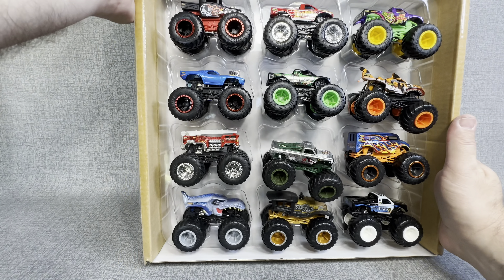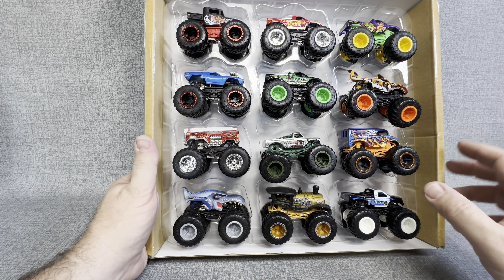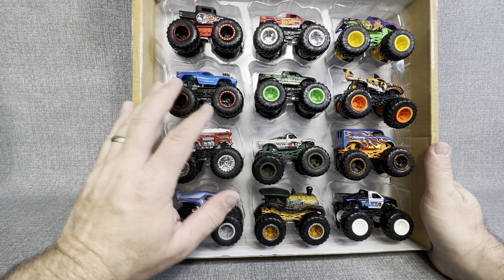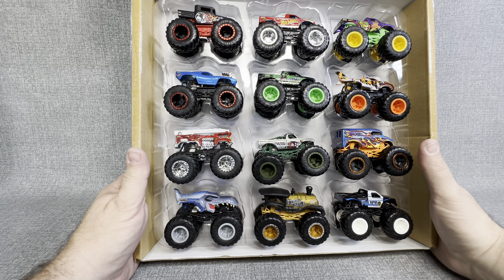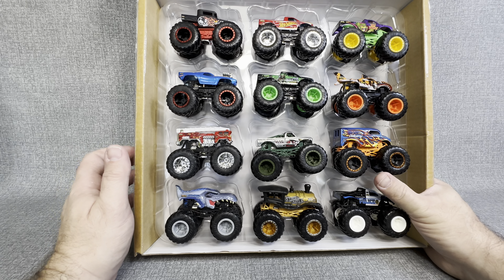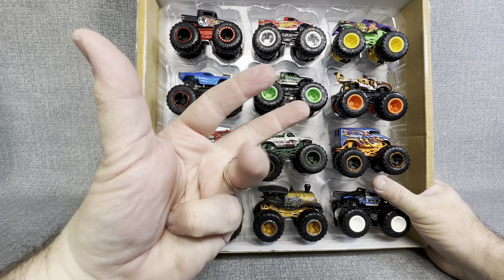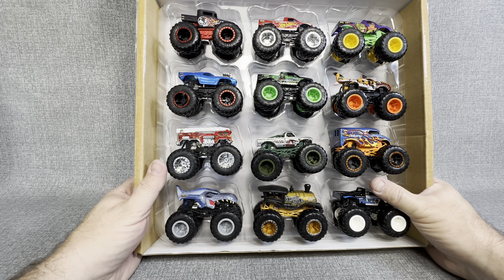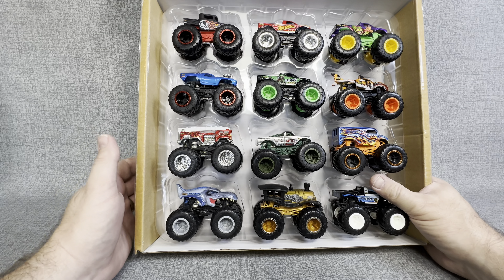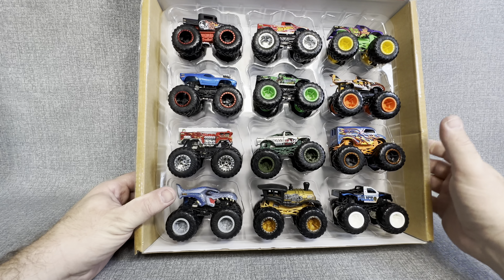You're getting a great deal. $24 for 12 trucks is really a fantastic deal. If you've got somebody that loves these Hot Wheels Monster Trucks as much as I do, this would definitely be something you would want to put back for a birthday or even Christmas. We're halfway through the year — you've only got July, August, September, October, November, December. Six months until Christmas Day almost. Getting something like this and putting it back while you have the chance might be a great scenario for you.